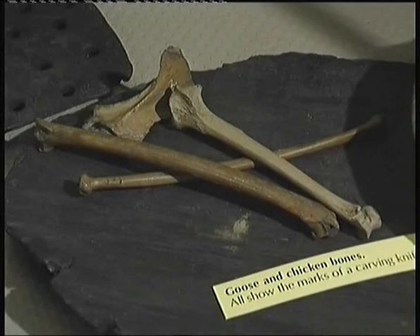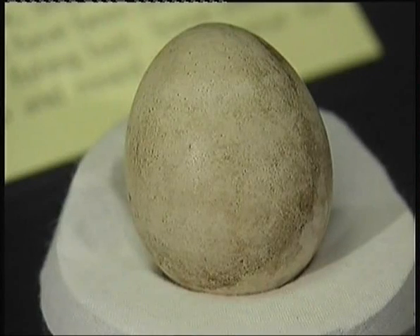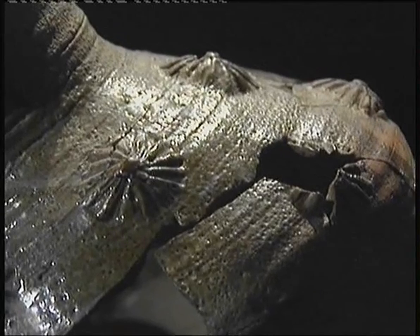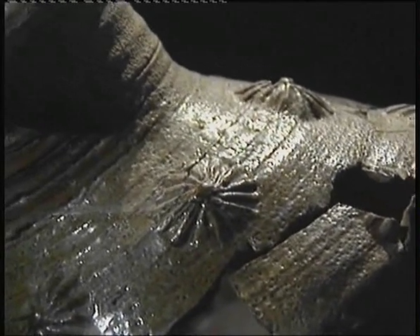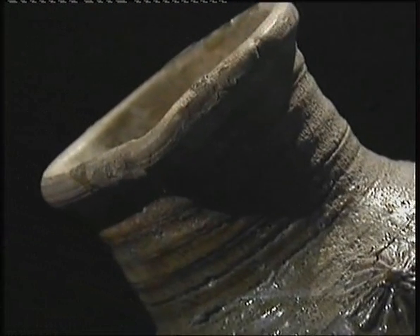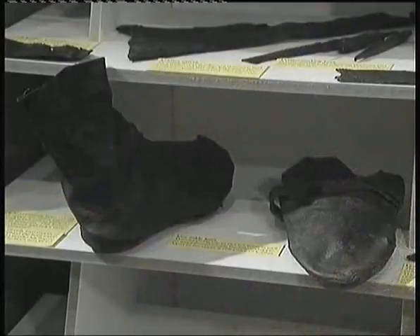Animal bones were found — proof that people ate geese, ducks and chicken. This egg has managed to survive for 800 years without being broken. Look, they've even found some boots. I wonder if in hundreds of years' time they'll put boots like mine in a museum.